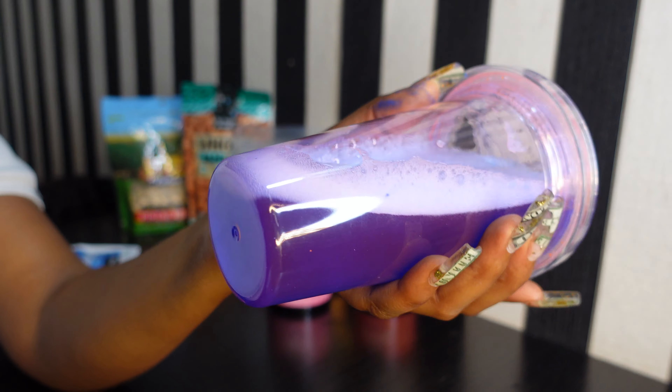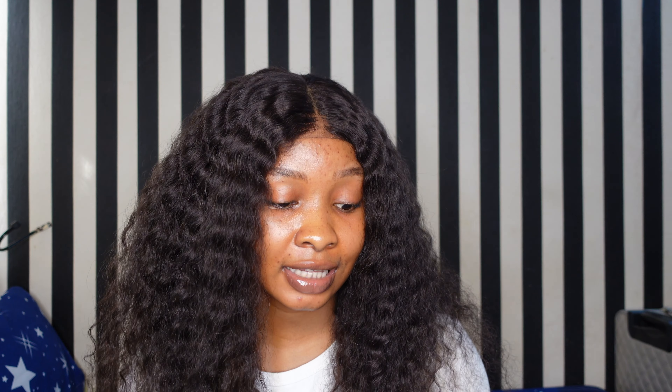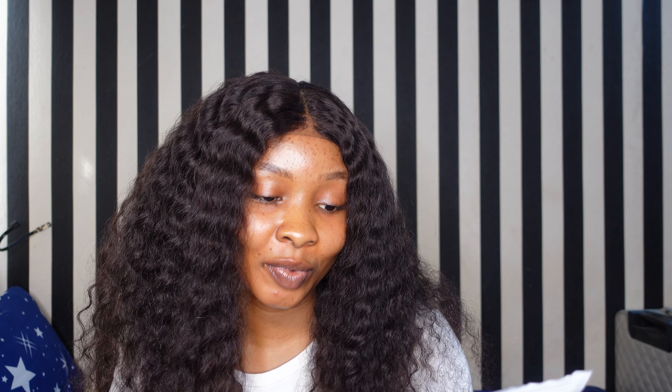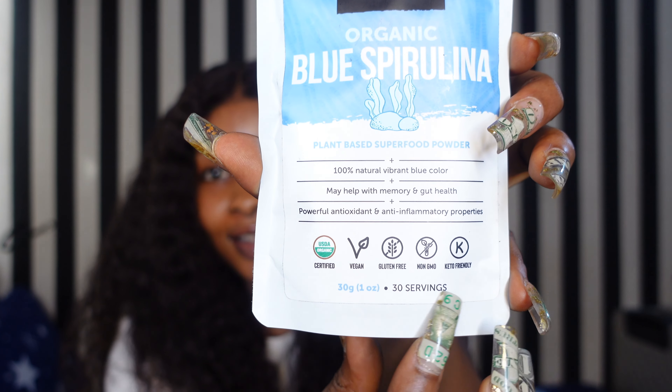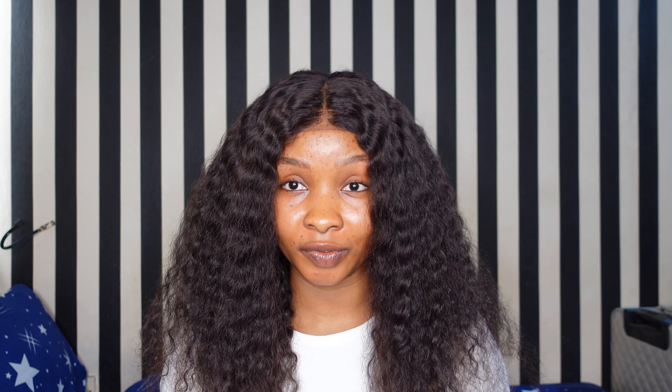Another one of my favorites is the Blue Spirulina. I like this one so much because it comes in a blue color. It helps improve memory, boost the immune system, lower cholesterol, and boost digestion — it's like a full package. I love taking it in water because I love the beautiful blue color it gives when you shake it. When you mix it in your yogurt it turns it blue — how fun is that?